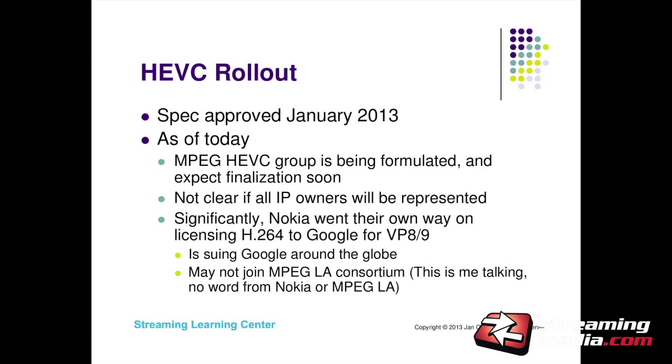What does this mean for the HEVC rollout? The HEVC group is being formulated — I'm told we expect finalization soon. It is unclear today whether all IP owners will be represented. There are a lot of people who contributed to the HEVC spec, and until the group is announced, we won't know if everyone is in. Some reports say there will be a patent group represented by MPEG-LA, and there will be other rights holders going after royalties on their own. So when you use HEVC, you may have to pay MPEG-LA and then address other companies as well — that's unclear but has been reported.